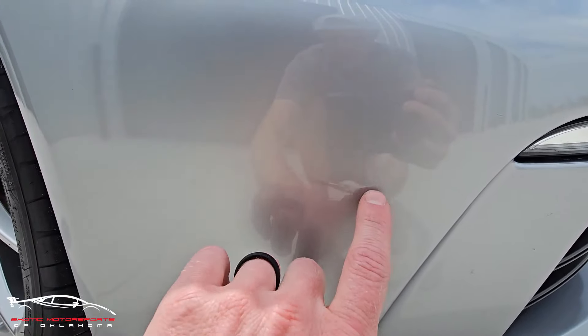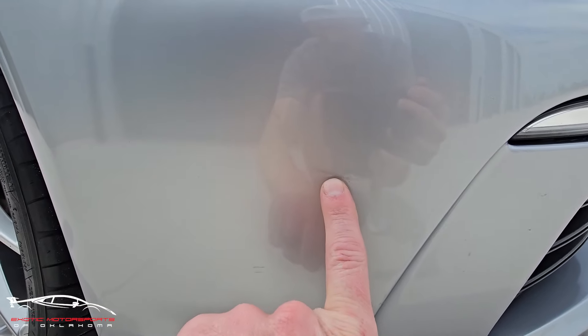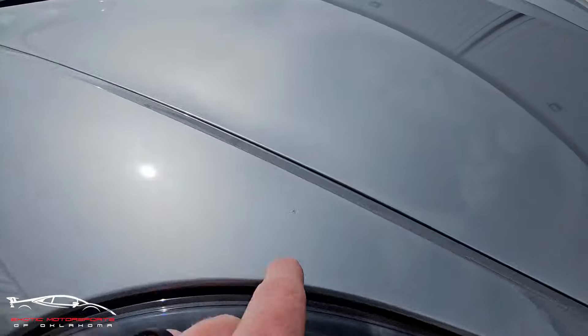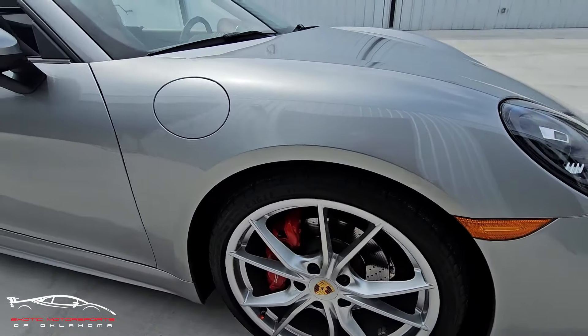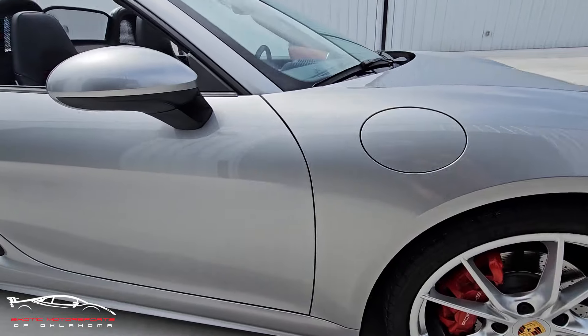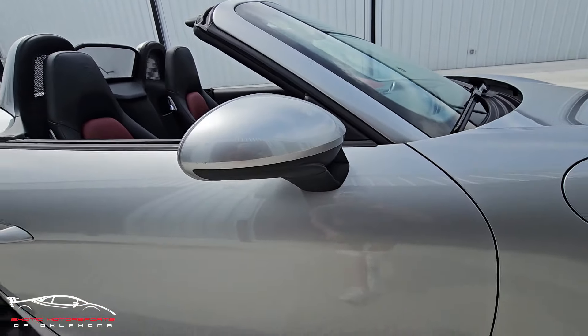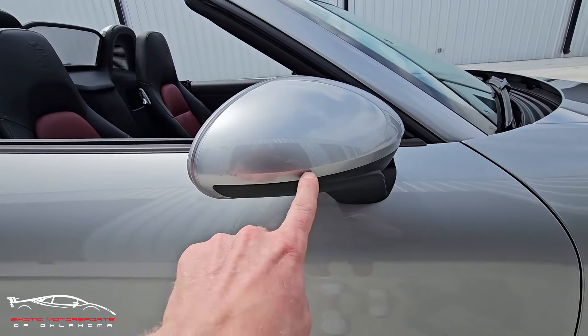We got a faint scuff here — that's probably just in the film itself. Got a rock chip right there. This has film on it as well to protect it, and you do have a couple scuffs here and there.